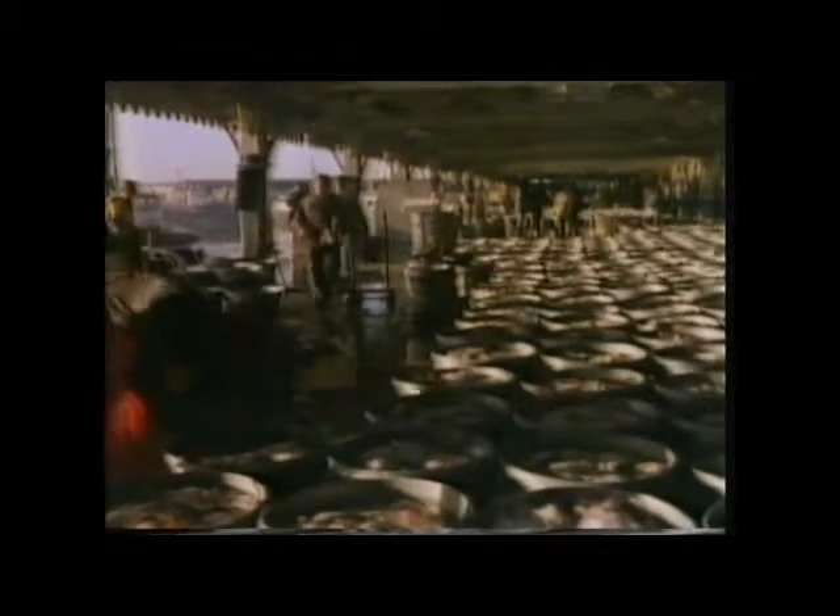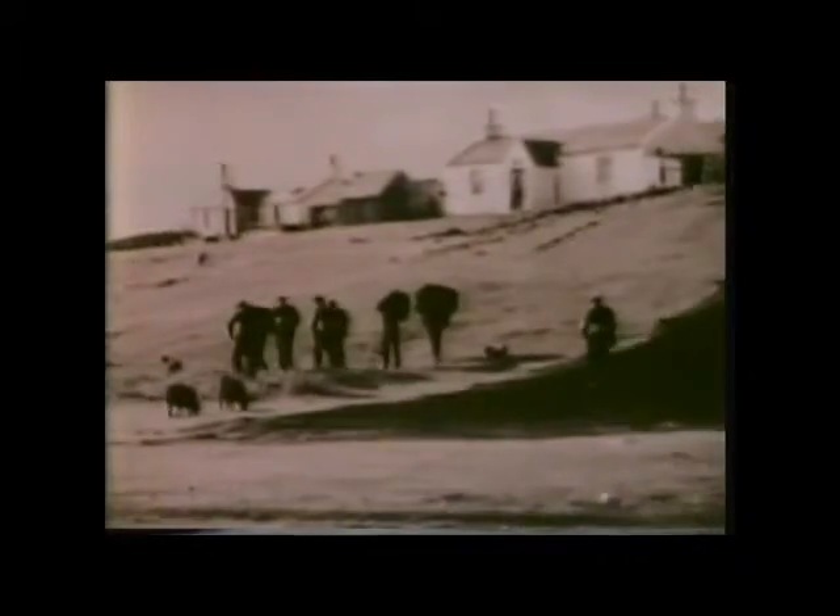Today, Lowestoft thrives on the landing of flatfish, mainly plaice. But at one time, the entire port was given over to a single industry: the hunt for herring. And not only Lowestoft — for fishing communities stretching from the north of Scotland to East Anglia, the herring era was a golden age which made history.